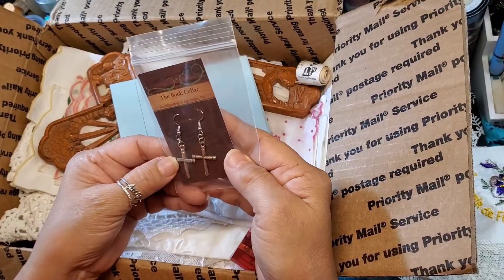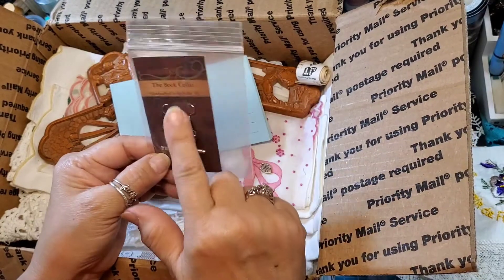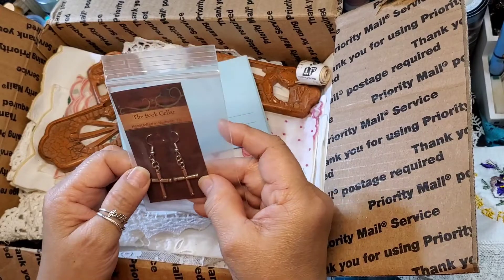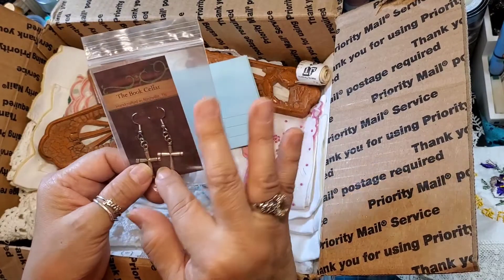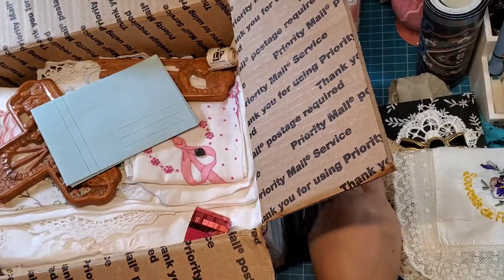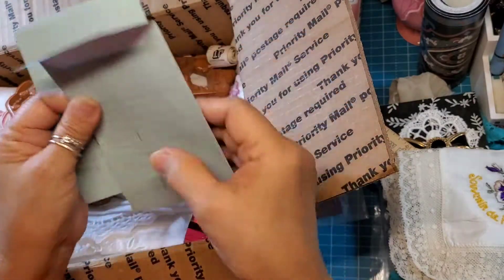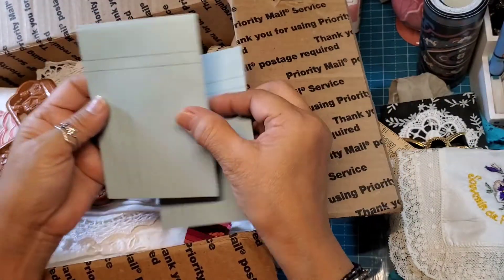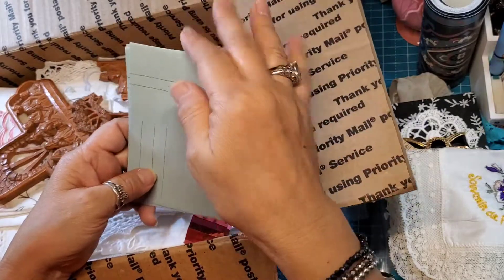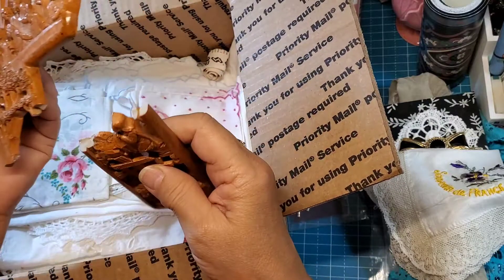And then we have here — 'The Bookseller, handcrafted in Nashville, Tennessee' — cross earrings. Oh, those are pretty! I like wearing cross earrings — how did you know? I have a few pairs of them. Pretty, pretty. And then these are envelopes — nice and thick, three of them. Oh no, it broke — I'm gonna have to glue it on.